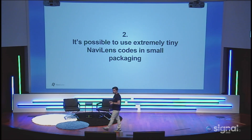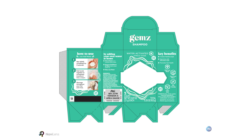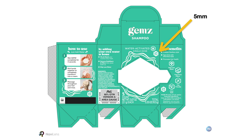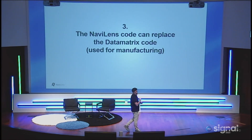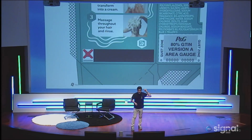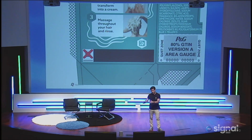Second: it's possible to use extremely tiny NaviLens codes on small products, because not all products are big. Have you seen the NaviLens code there? The NaviLens code is minimized in that space — we can hide the code in a space of only five millimeters. This is impossible to do with QR codes. And for people in supply chain: the NaviLens code can replace the data matrix code to save space. All P&G products use the data matrix code, and you can remove it to save space, because the NaviLens code is unique for each SKU.